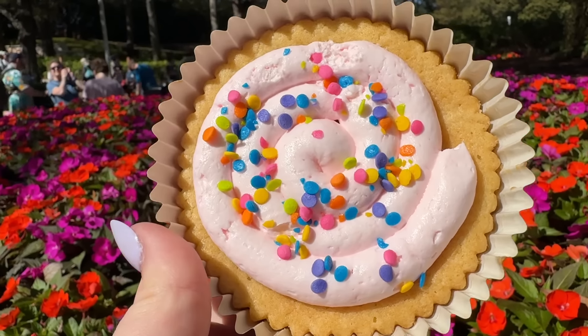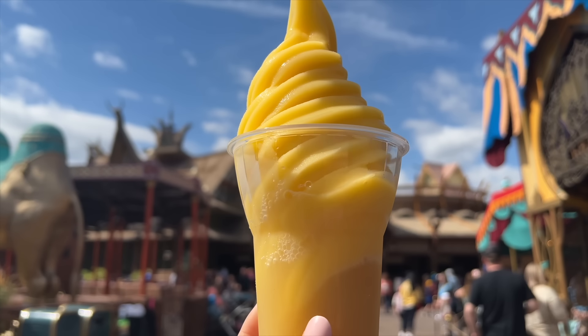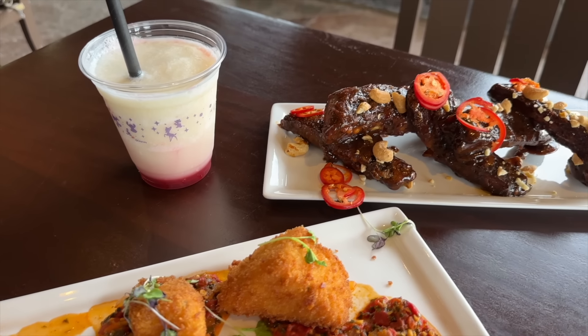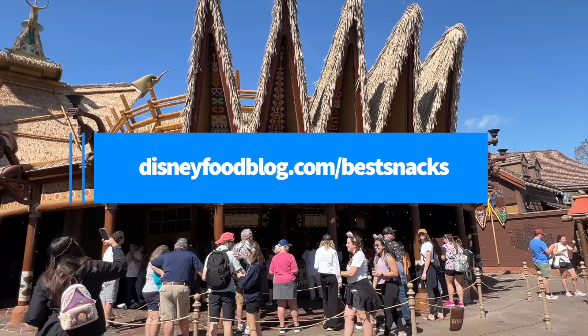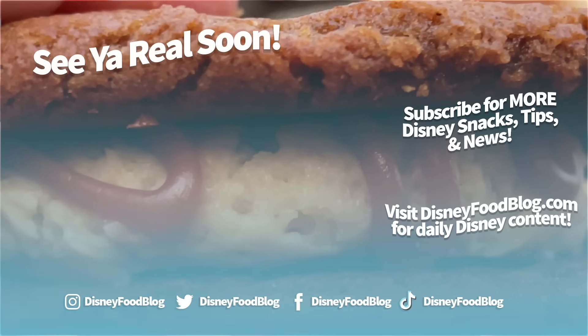I still don't think a part two covered everything I want to talk about when it comes to Disney World snacks in 2024, so be on the lookout for even more snack videos to come. Don't forget to download our free Best Snacks of 2024 guide over at DisneyFoodBlog.com/bestsnacks — did I mention it's free? It's totally free. Thanks for watching, everyone. This is AJ for Disney Food Blog, and we'll see you real soon.